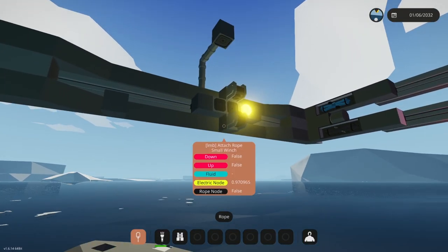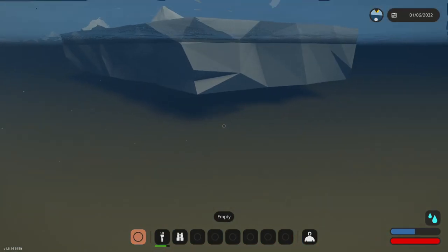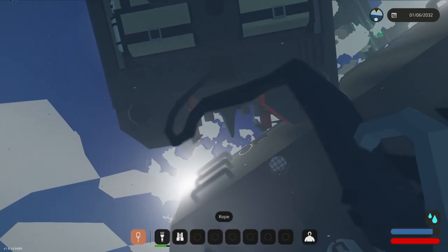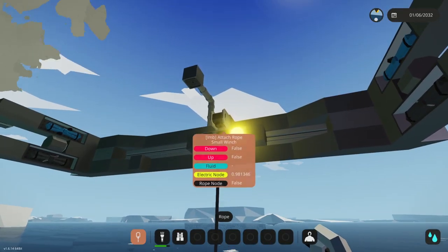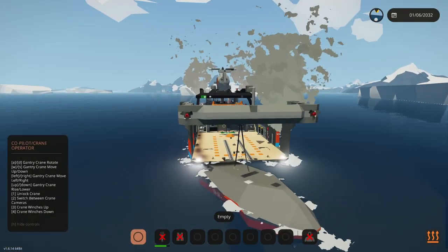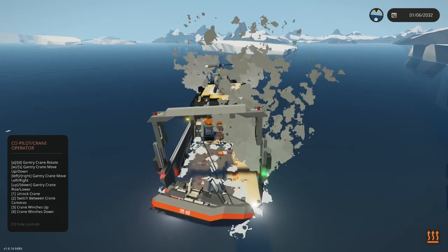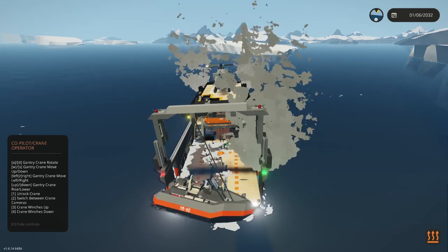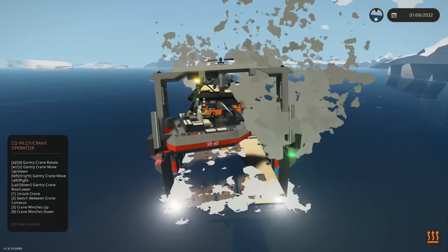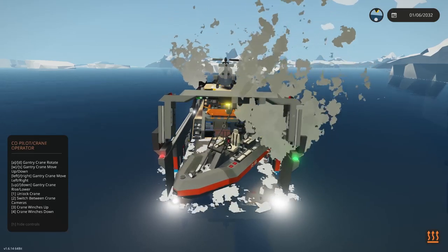We have front and rear winches — the front and rear parts of the RIB need to be connected. Attaching it to the winch — there we go. Back on the bridge, we tilt the crane up to pull the RIB — beautiful. Then we winch it up. I notice we haven't centered the crane, but once it's in the center it will even out, and we can lower it down.